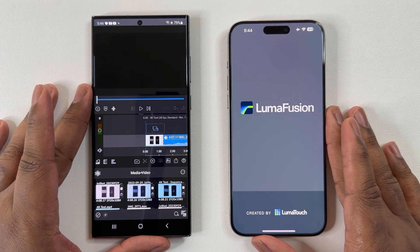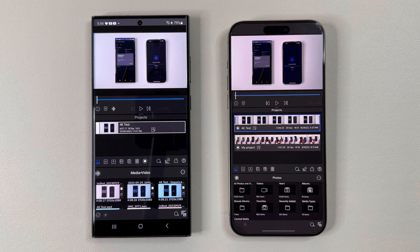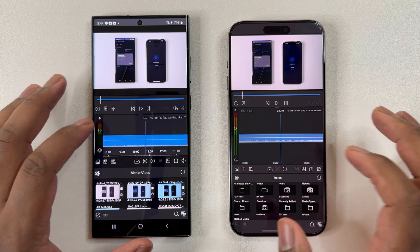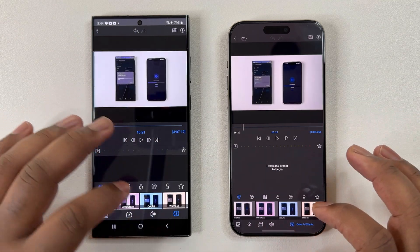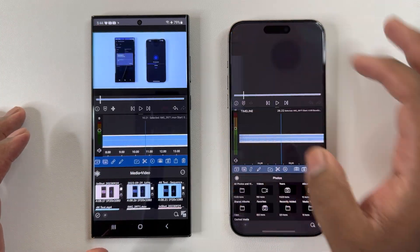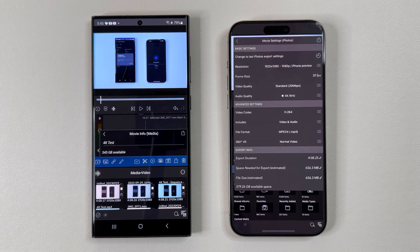Now for the first test, I'll be using my favorite, LumaFusion — I actually edit all my videos through this app. We will be compressing the same 4K 4-minute video in all four rounds, and I'll also be adding a coloring filter to further stress each device during render time. All of the settings are exactly the same, and I'll make sure to do this with every round to make sure this test is fair.